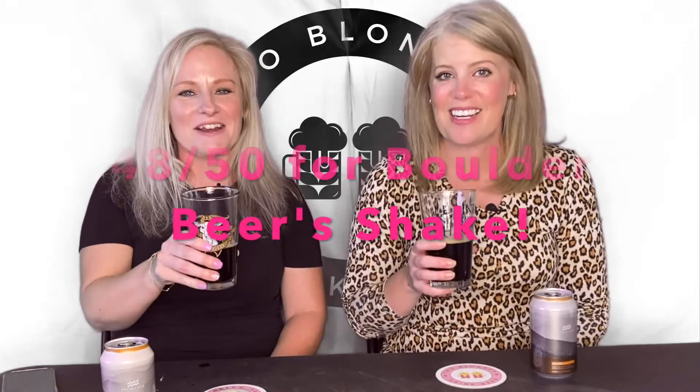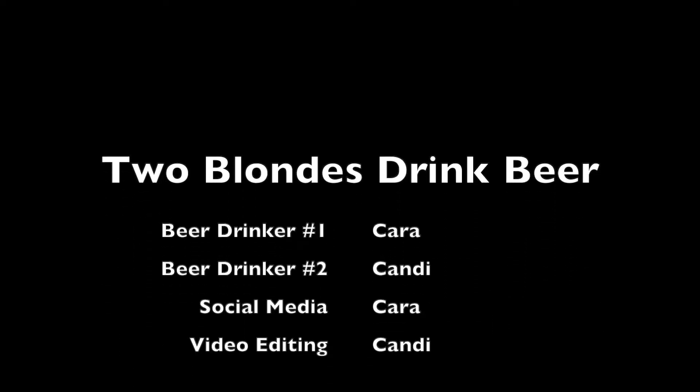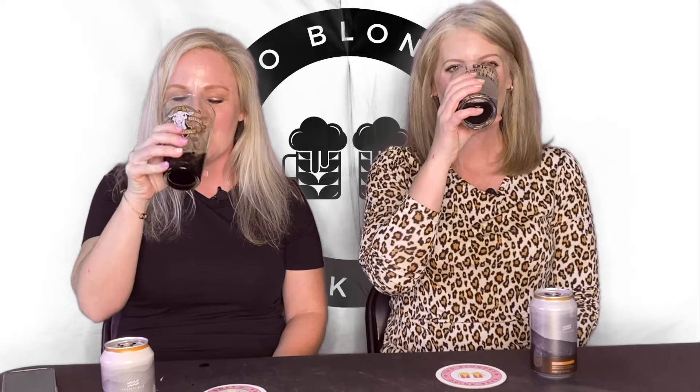I'm going to rate it a 9 out of 10. 48 out of 50 for Boulder Beer Shake. Cheers. That's a good beer. That's delicious. I really like it.